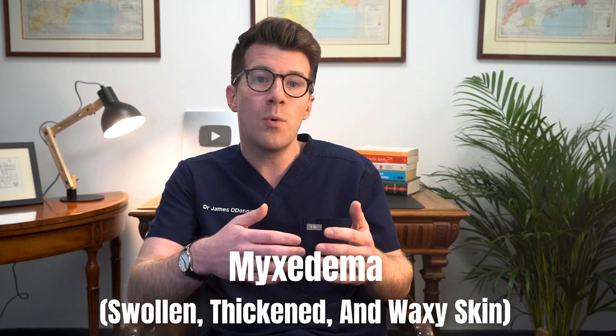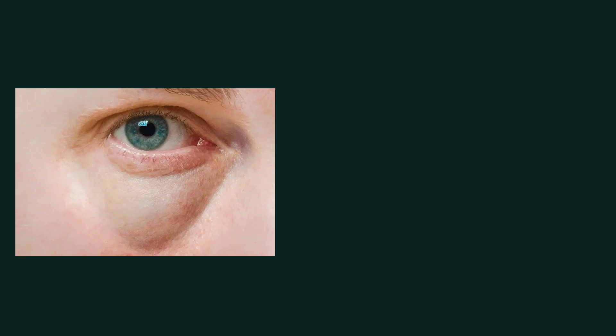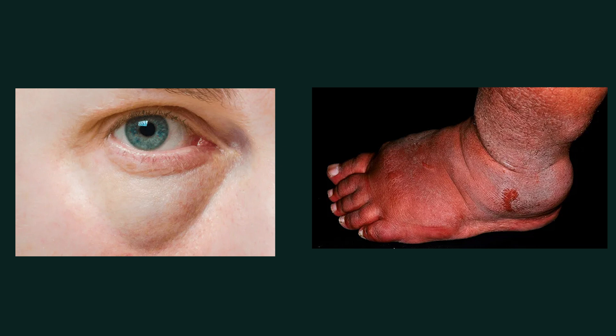One of the more classic signs of long-standing hypothyroidism is something called myxedema, which appears as swollen, thickened and waxy skin. Unlike other types of swelling, myxedema doesn't leave an indentation when it's pressed, and typically it appears around the eyes, on the hands and feet, and even in the tongue, leading to a puffy or doughy appearance.